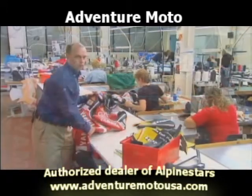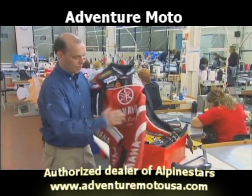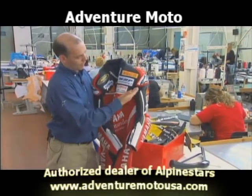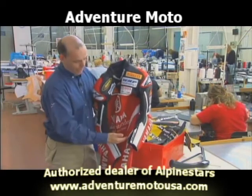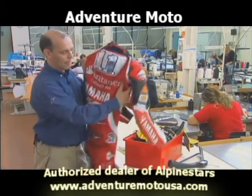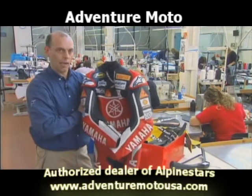And this is the final result. This is one of Troy Corsa's finished suits, ready for him to go racing. All of those components we've already looked at — from the external shoulder protection, stretch panels, and the actual hand-cut leather panels, which have all been perforated — are finally put together in a finished suit that should fit perfectly when he goes out on the racetrack.